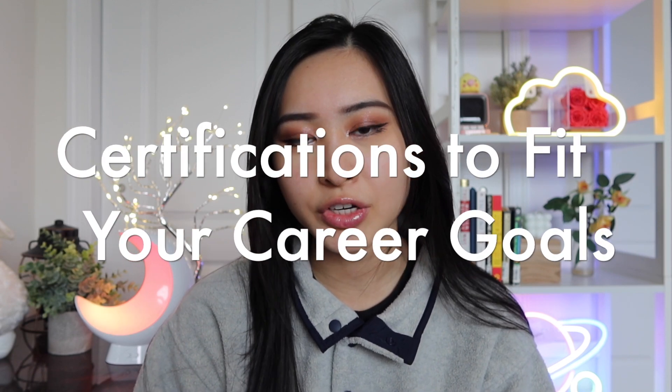The number one thing I wanted to discuss is to make sure that you're picking a certification that aligns with your career goals. There are many cybersecurity certifications out there, whether it's for entry-level roles, auditing, pen testing, digital forensics, and probably most other roles in cybersecurity. It's likely going to be a long study process, so you definitely want to make sure that you're studying for the right certification for your career.